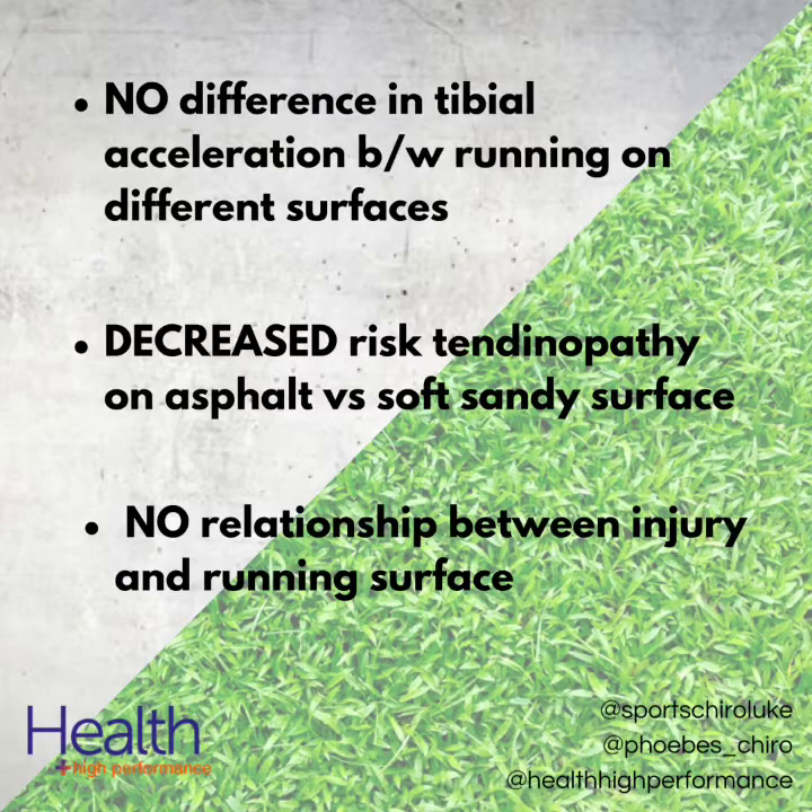What do other studies have to say on this? Looking at the findings from other studies exploring the same topic, we see no difference in tibial acceleration between running on concrete, synthetic track, natural grass, normal treadmill and a cushioned treadmill. Compared to running on a sandy soft surface, running on asphalt actually decreased the risk of tendinopathy. And a 2003 study by Taunton found no relationship between injury and running surface.